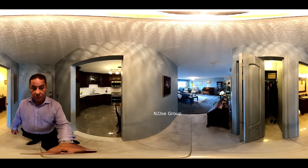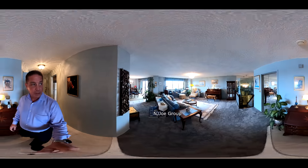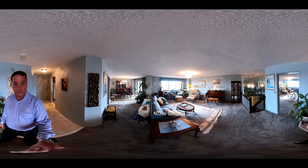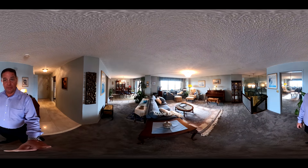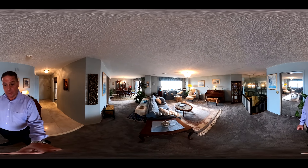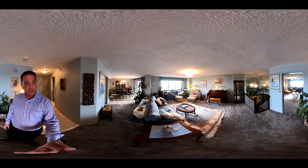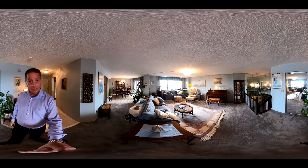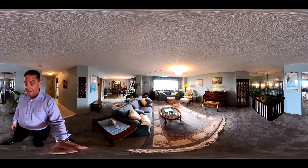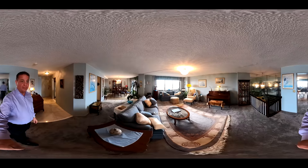As we continue straight ahead, we can see lots of windows and daylight coming through, even on an overcast day like today. It's a very open and spacious formal living room — large enough to comfortably accommodate a piano. Right now we've got carpeting, which could also be modified.